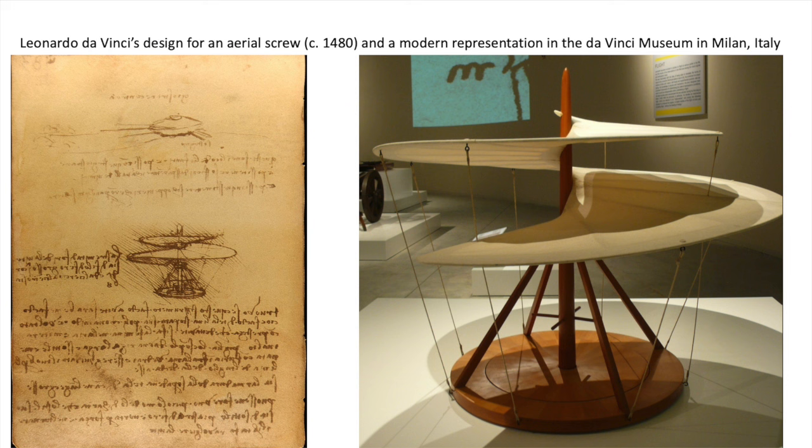Until Leonardo da Vinci came up with a more modern version, which, together with the collaboration of other experts over the next few centuries, gradually developed into the modern-day flying device.